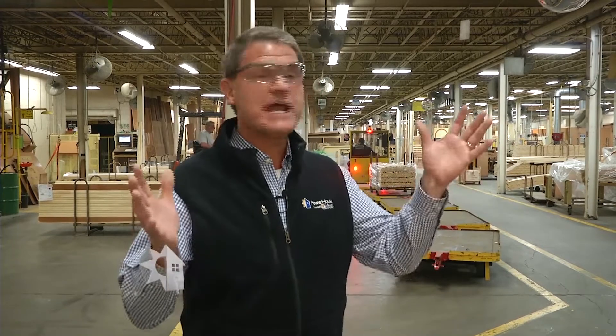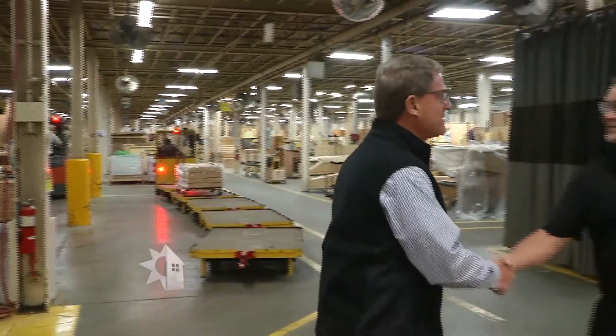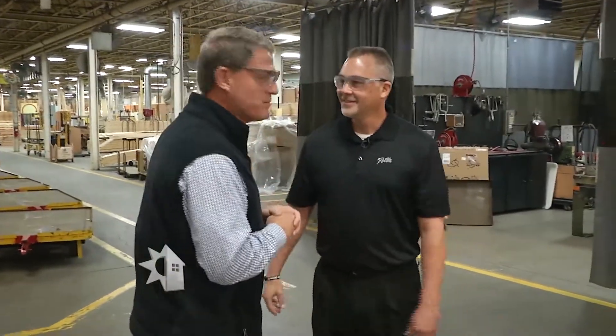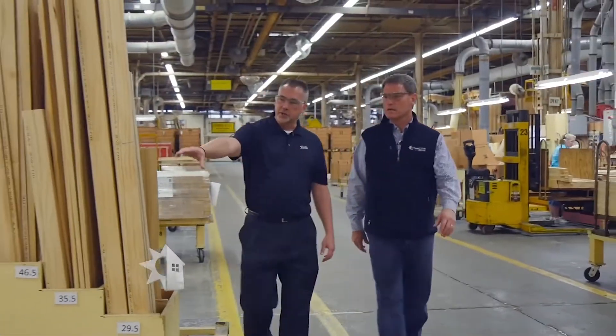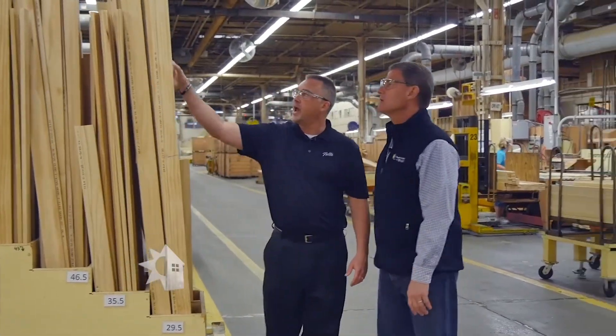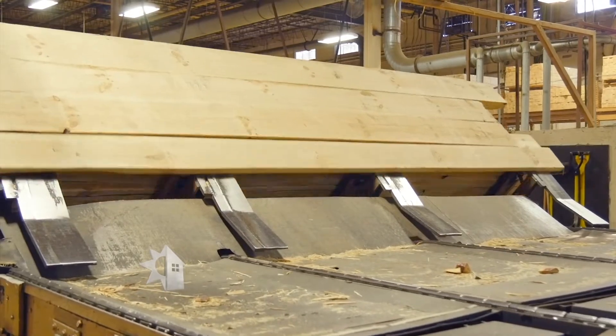Welcome back to Powerhouse. The art of making windows dates back centuries — from ornate shapes and sizes to intricate stained glass. Today we're here at the Pella Corporation to meet with Brad Jungling, director of operations. We're going to go behind the scenes to see how windows are constructed. We're making wood clad windows and doors, starting from the very beginning where we make that first cut into lumber, all the way through assembling a window custom made for a homeowner.